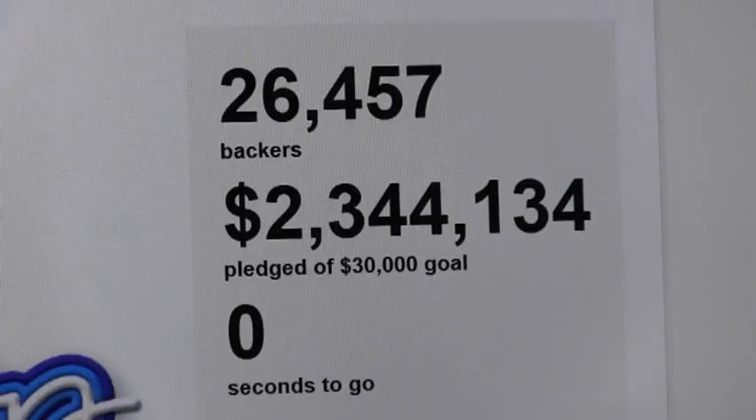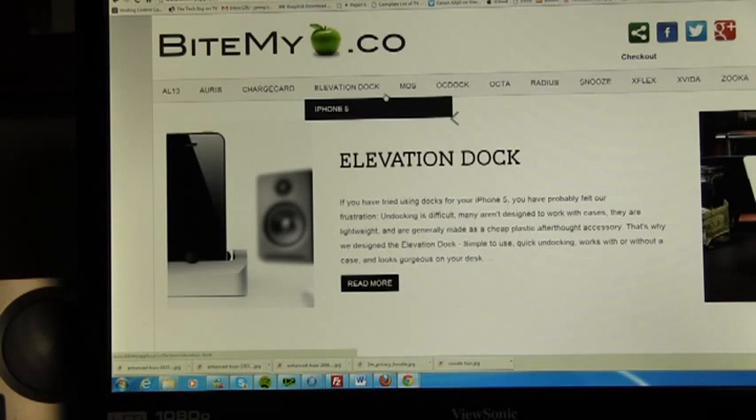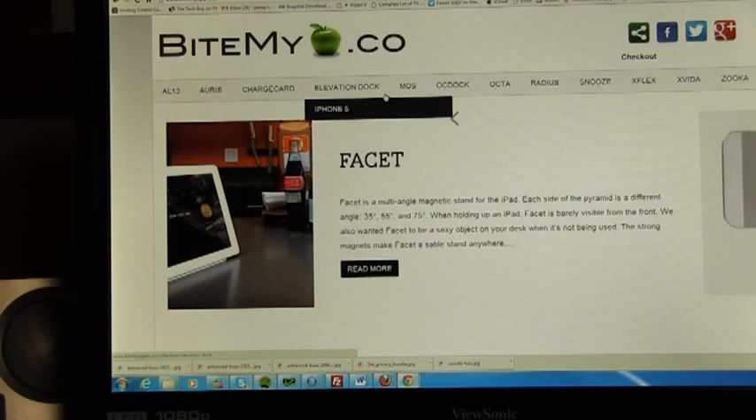And once those products go on the market, they go and sell at a website called Bite My Apple. Bite My Apple is a fantastic little website where you can browse the newest gadgets and gizmos. And you know these are good products because enough people have invested their own money in them.